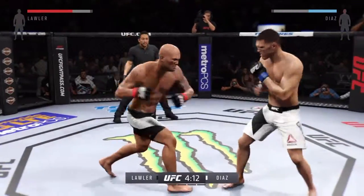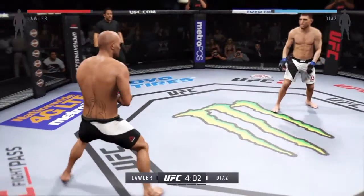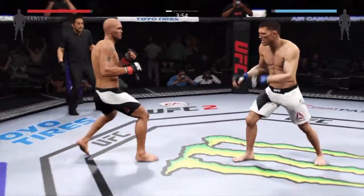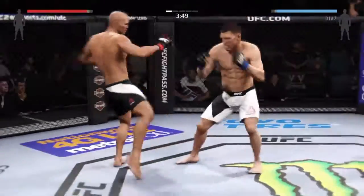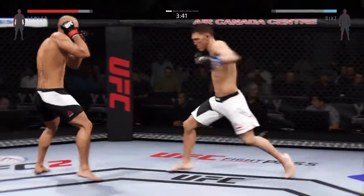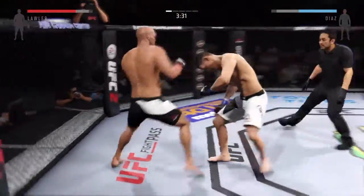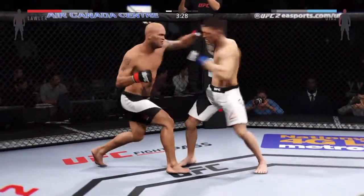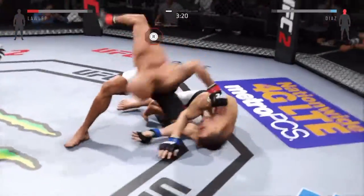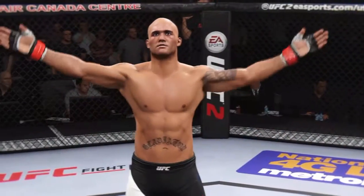Oh! Big left hand by Lawler. Big left hand by Robbie. Nice hook to the body. Diaz with another hook. That left misses. Left shot — he's got him hurt! Unbelievable! And it's all over! What power that guy has in his hands.